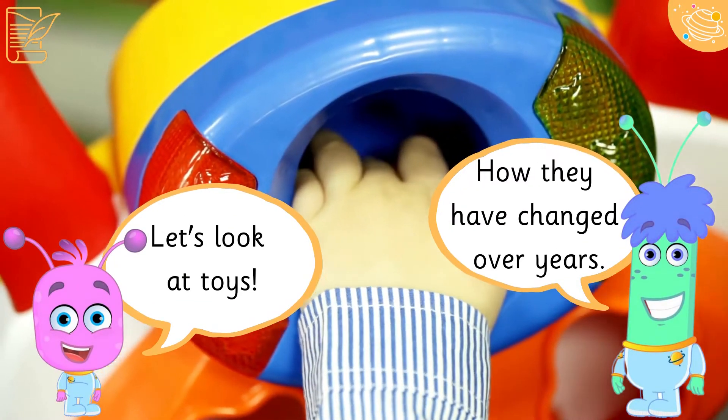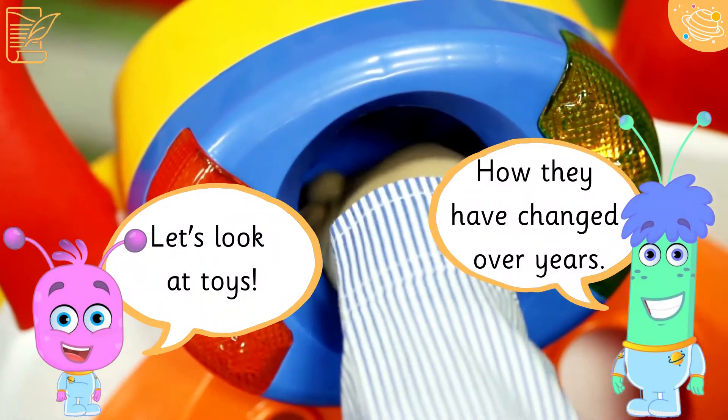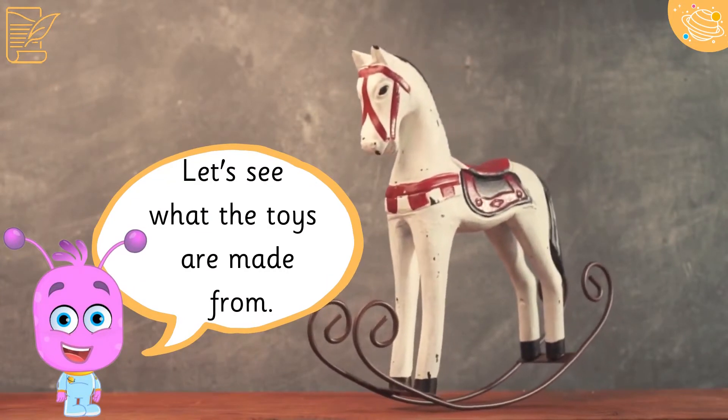Let's look at toys and how they have changed over the years. Let's see what the toys are made from.